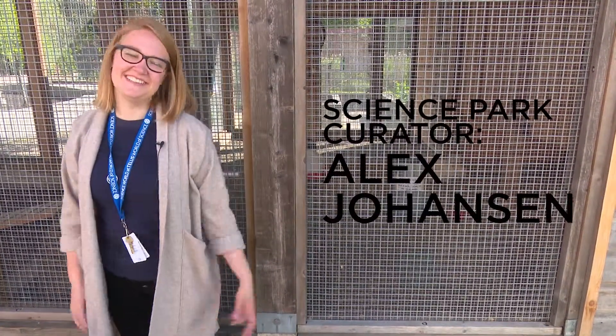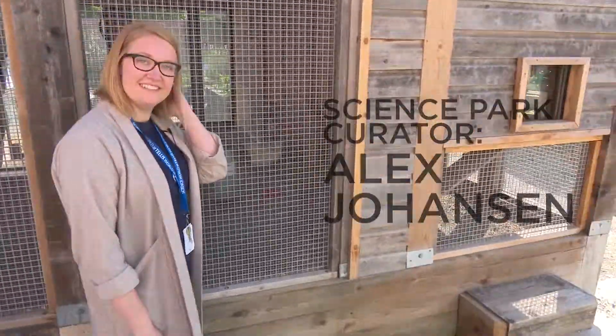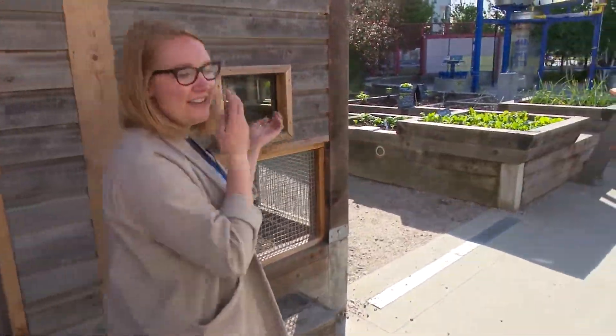Hi Alex, are you ready to go? Yeah, let's do it. So what is a Science Park? The Science Park is an outdoor space to kind of learn and get to know your urban environments a little bit better.